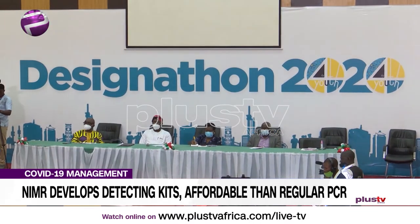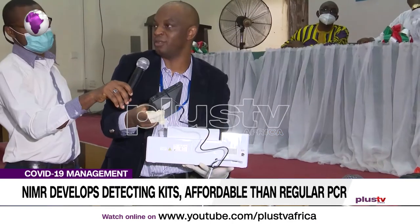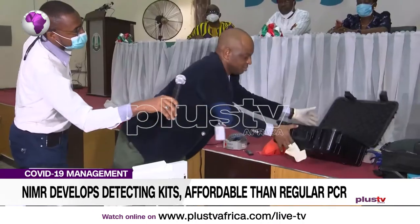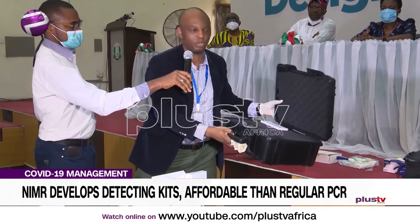Blox TV Africa's Jacinta Ubiuku reports. The NIMR Research Team, led by Dr. Chika Uwama, stresses that this innovation is a fast and sensitive point-of-care test for SARS-CoV-2 using molecular technique, which gives test results in less than 40 minutes.